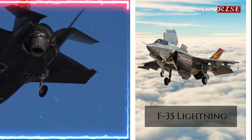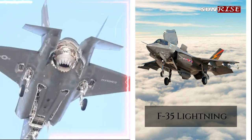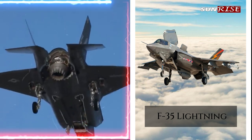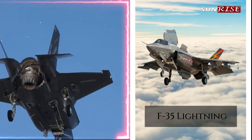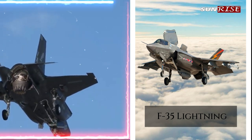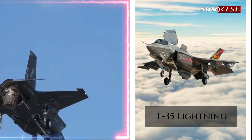Stealth technology: the F-35 is designed with advanced stealth technology, which makes it difficult to detect and track by enemy radar. This allows the F-35 to approach and attack enemy targets undetected, making it highly effective for electronic attack missions.